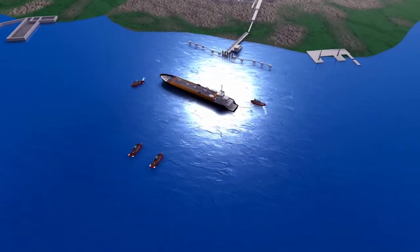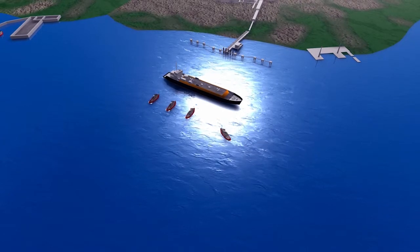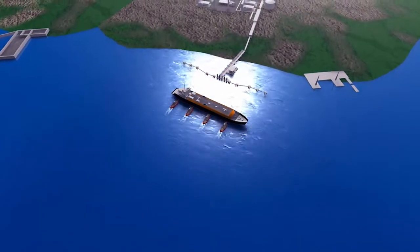The LNG carrier will approach the berth in the company of two harbour tugs and two escort tugs, swing in the swing basin, and the tugs will position the vessel pushed right up alongside the quay.